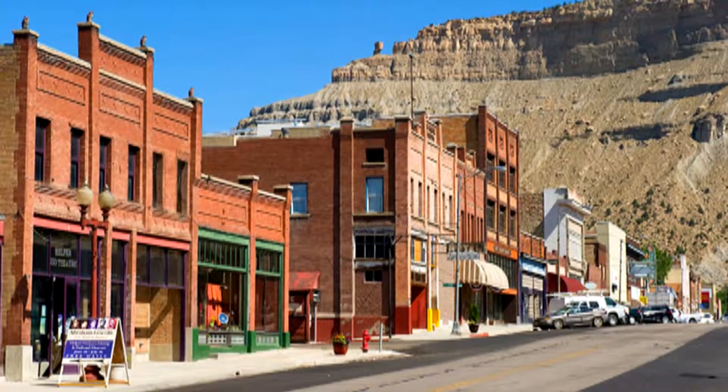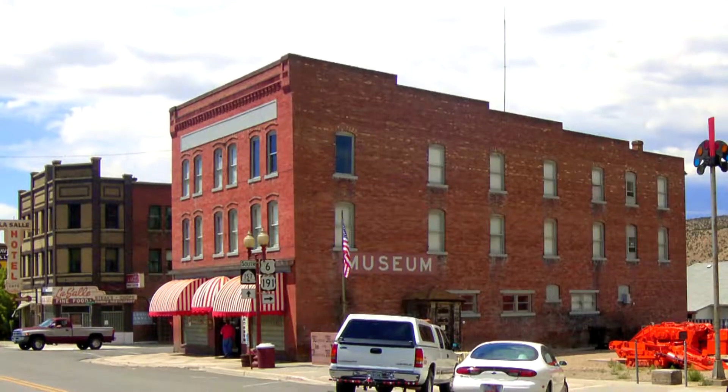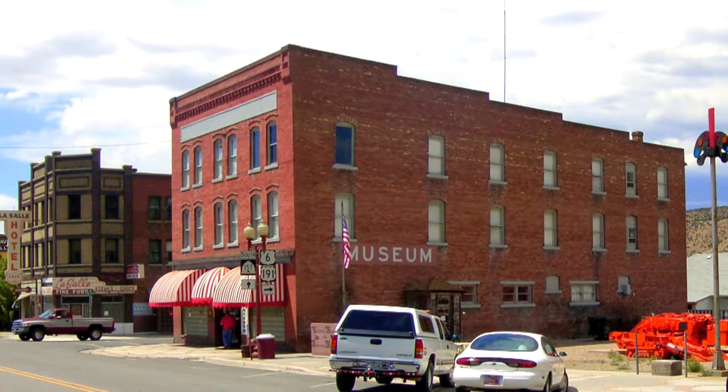Be sure to visit Helper and step back in time to the era of mining and locomotives. Also take the time to visit the Western Mining and Railroad Museum.